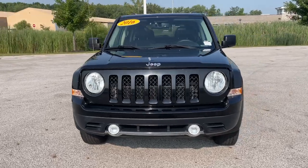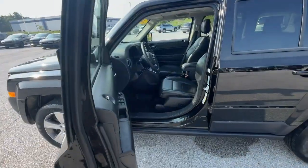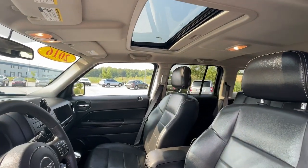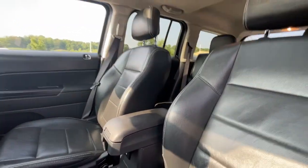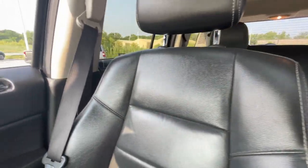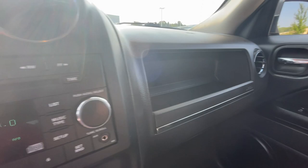These are just some of the great options this vehicle comes with: keyless entry, fog lamps, satellite radio, heated mirrors, electronic stability control, aluminum wheels, heated front seat, alarm, steering wheel audio controls, and auto-dimming rearview mirror.